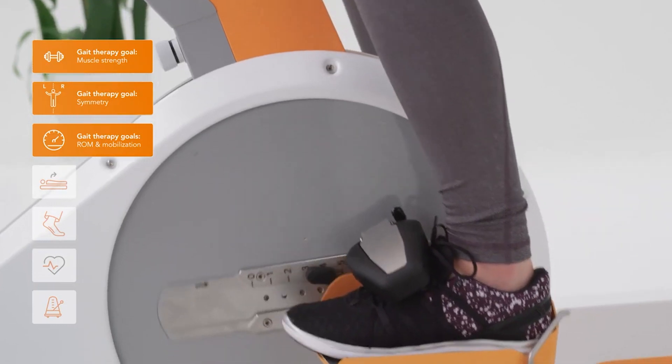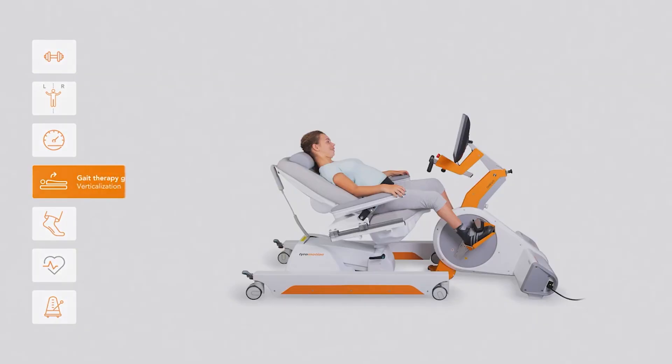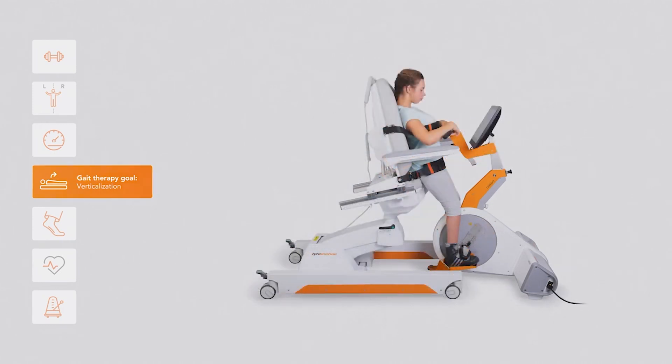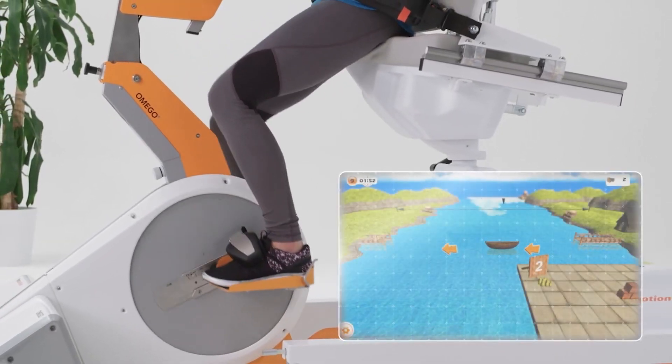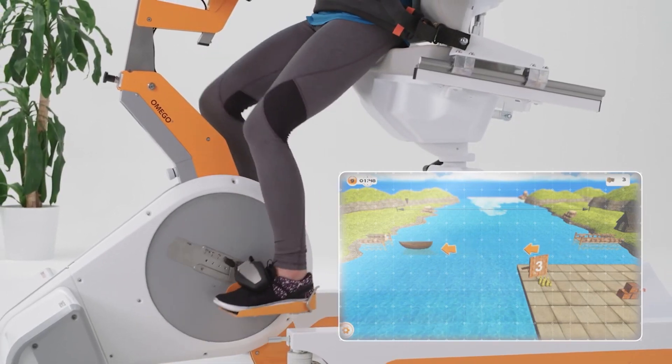It supports patients in early rehabilitation and extends the range of applications all the way through to the possibility of verticalization. It stimulates patient motivation through gamification and increases therapy goals, resulting in patient satisfaction.